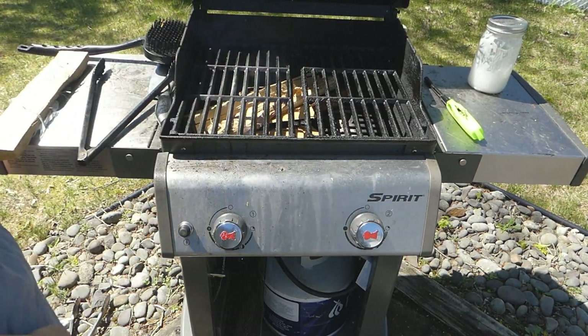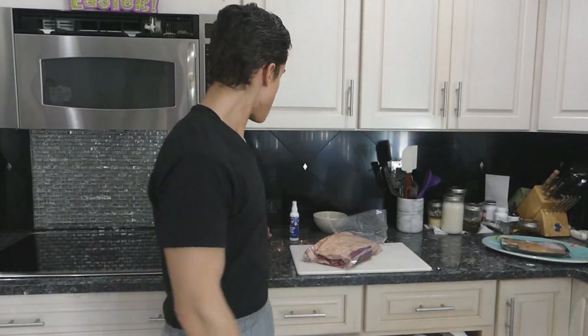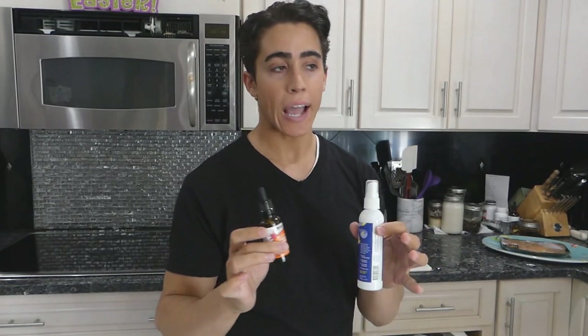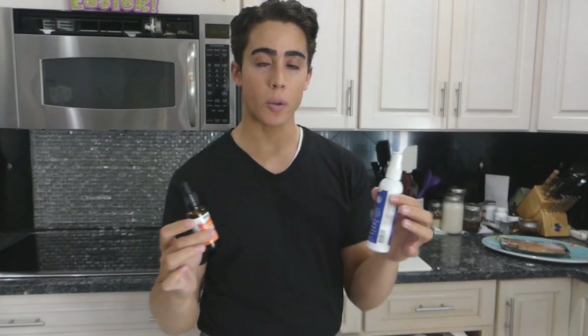It depends on how seasoned and dry the wood is. Today, the only thing we're cooking is some beef belly. I've been using vitamin D3 every day because I haven't been able to get as much sun — it's getting closer to spring. The UV index is going back up, so I won't have to supplement vitamin D3 moving further, depending on how much time I get in the sun.